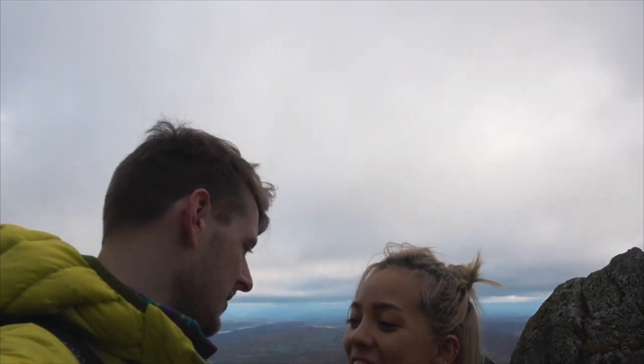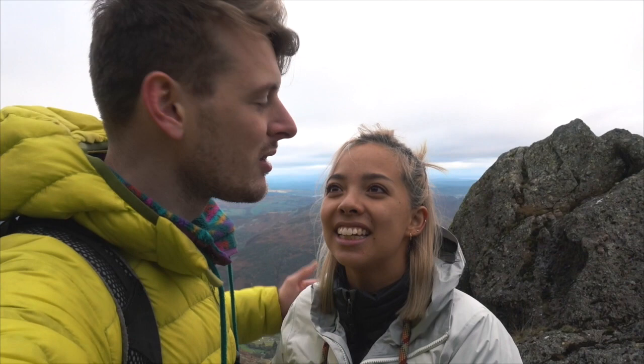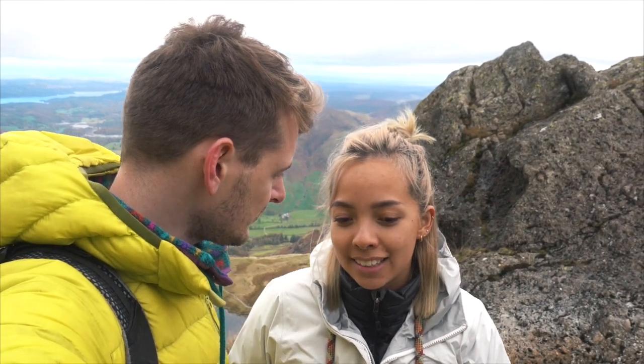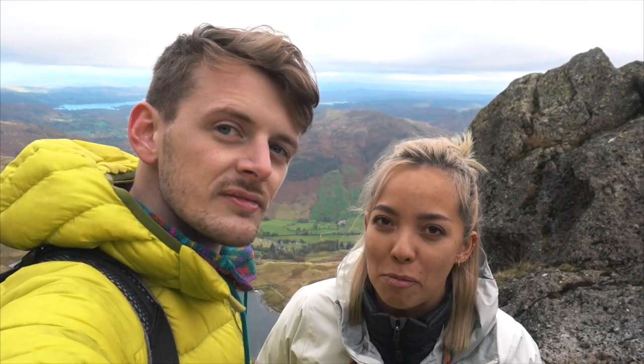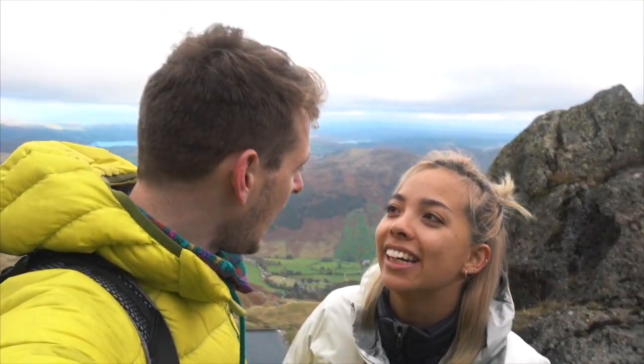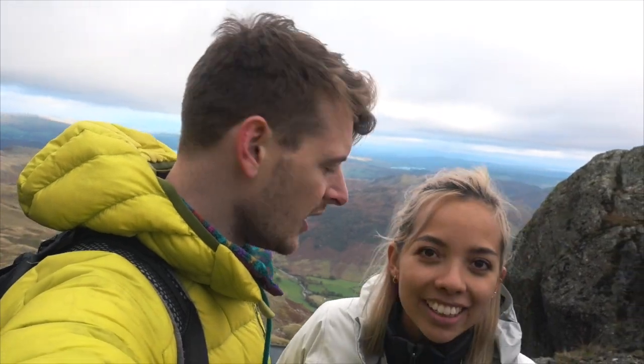We made it everybody. We're at the top. What a climb. I'm very proud of us. It was really good. It was a good climb. I got scared at two points and like froze a little bit and I needed some moral encouragement. But I wasn't frozen for that long. I provided that moral encouragement.